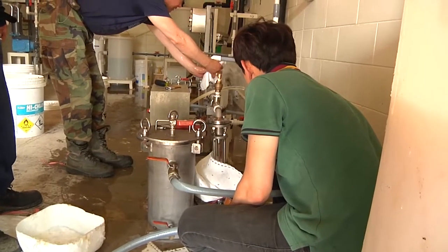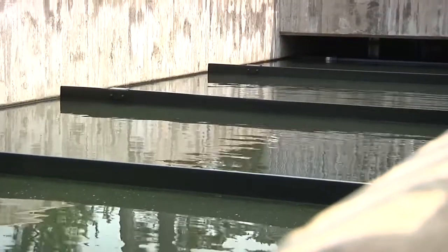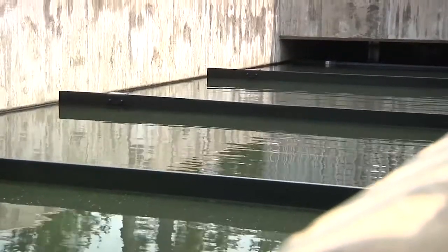But cost savings aren't the only benefit. The entire treatment plant is enclosed on the base so it is secured. You have multiple layers of security you have to go through in order to be able to affect our quality of water.